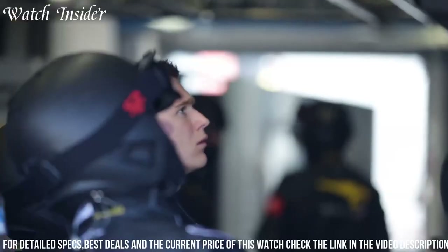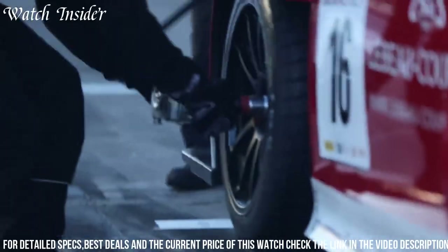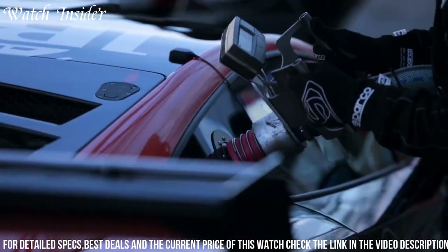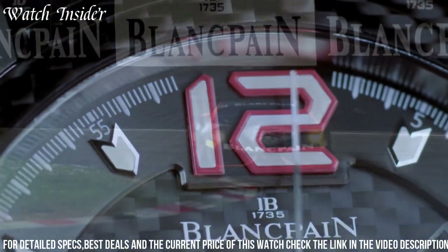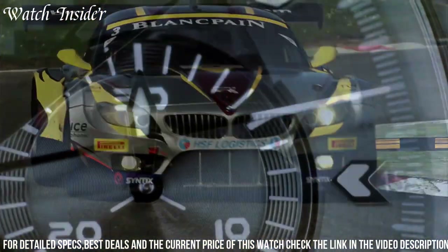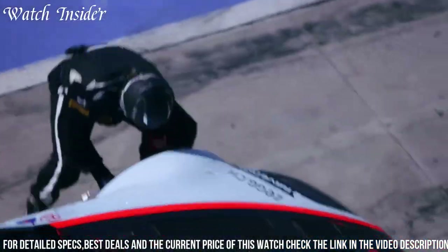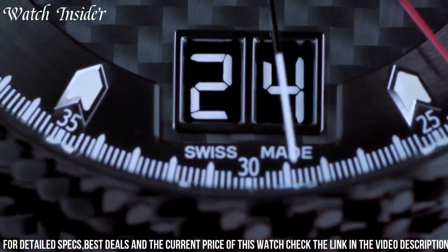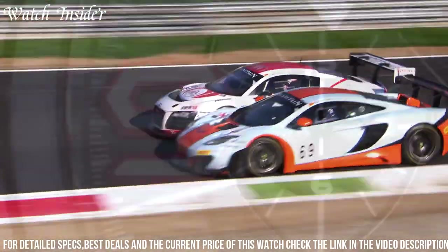The black dial has a mix of Arabic numerals and indexes with a small seconds sub-dial at 6 o'clock. The watch also features a chronograph function and a date display. The transparent case back allows a view of the movement. With its sporty yet sophisticated design, the Blankpain L Evolution R is perfect for those who demand the best of both worlds.